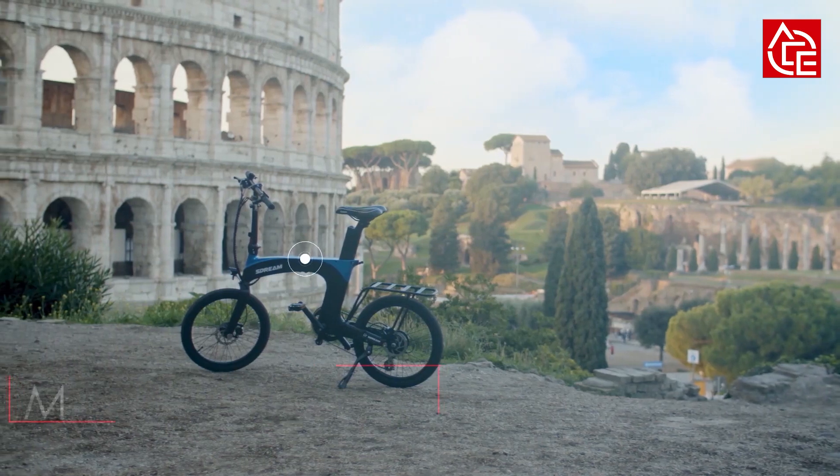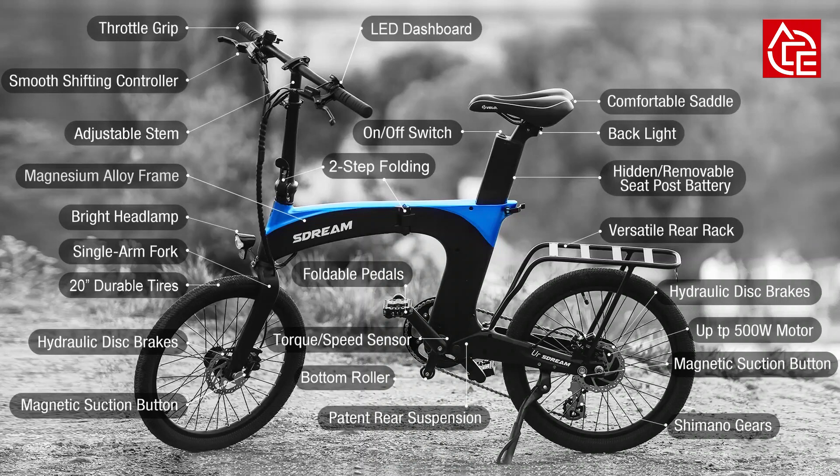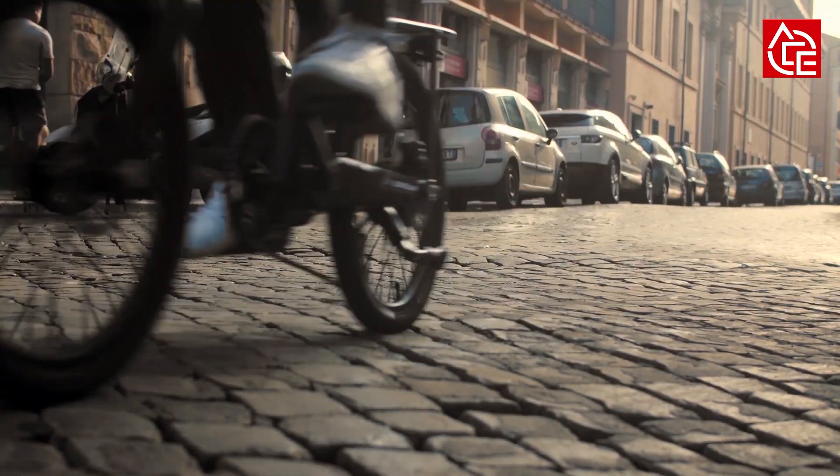The durability is 3 times higher than traditional suspensions. It perfectly optimizes the efficiency between e-power and pedal, smartly helping you get through rush hour while reducing energy waste. Before you know it, you can easily get the amount of exercise you need for the day while improving the city's environment.